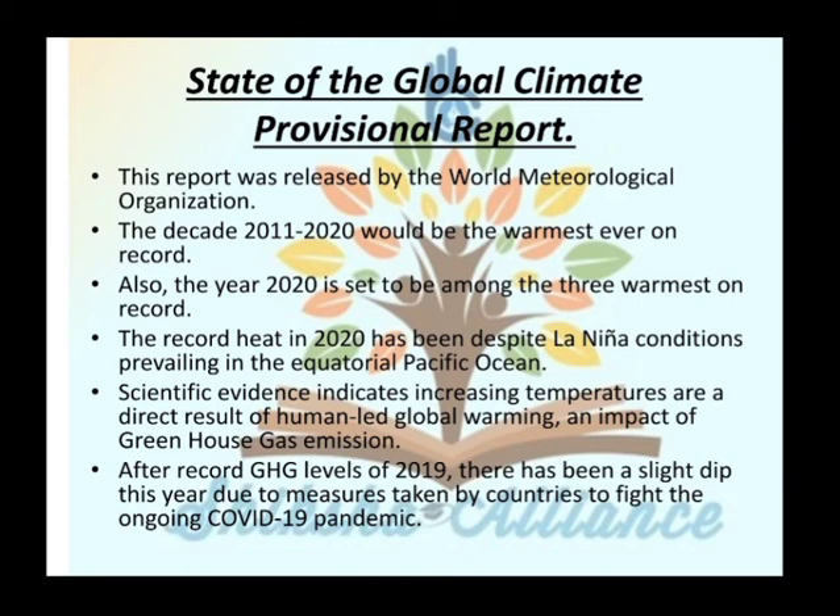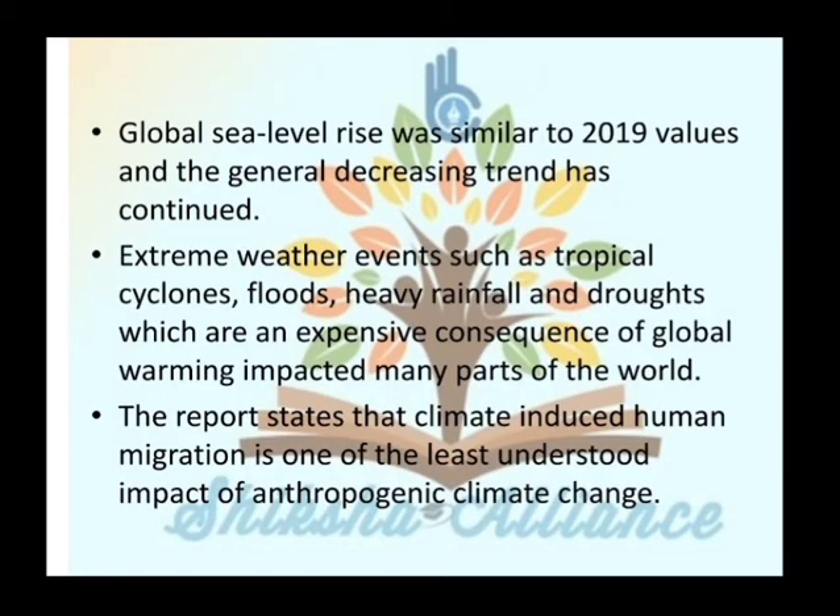This year, due to measures taken by countries to fight the ongoing COVID-19 pandemic, greenhouse gas levels were slightly lower compared to 2019. The global sea level rise was similar to the 2019 value, and the general increasing trend has continued. Extreme weather events such as tropical cyclones, floods, heavy rainfall, and drought — which are expensive consequences of global warming — impacted many parts of the world. The report also states that climate-induced human migration is one of the least understood impacts of anthropogenic climate change.